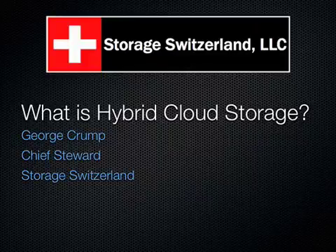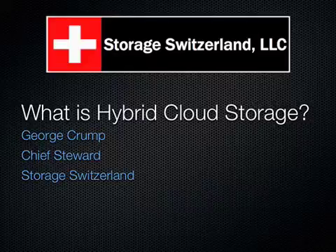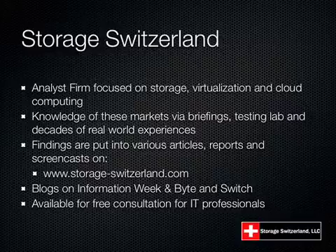Hello, and welcome to our presentation today — What is Hybrid Cloud Storage? I'm George Crump, Chief Steward at Steward Switzerland, and I'll be taking you through today's presentation. Steward Switzerland is an analyst firm focused on storage, virtualization, and cloud computing.